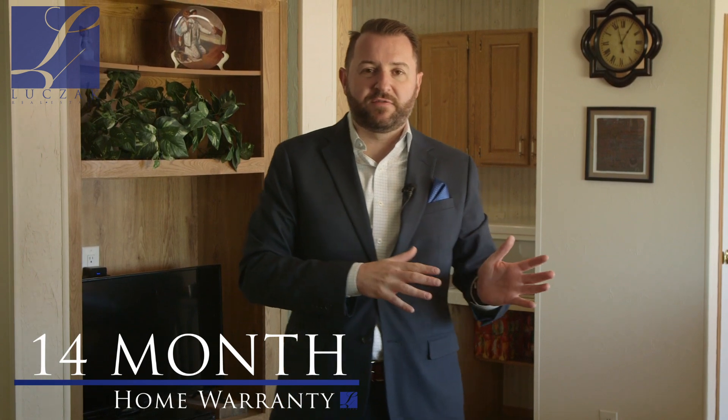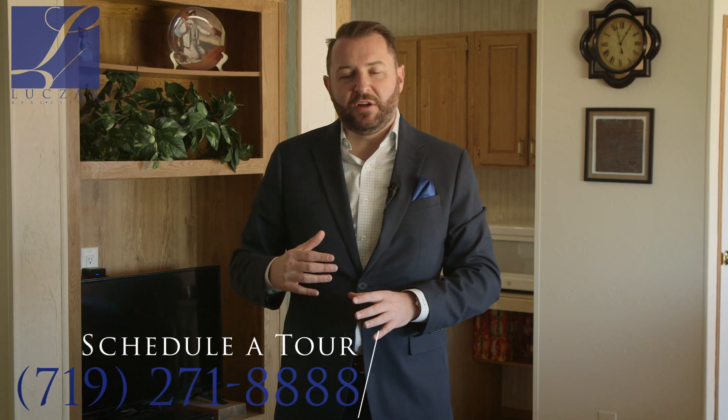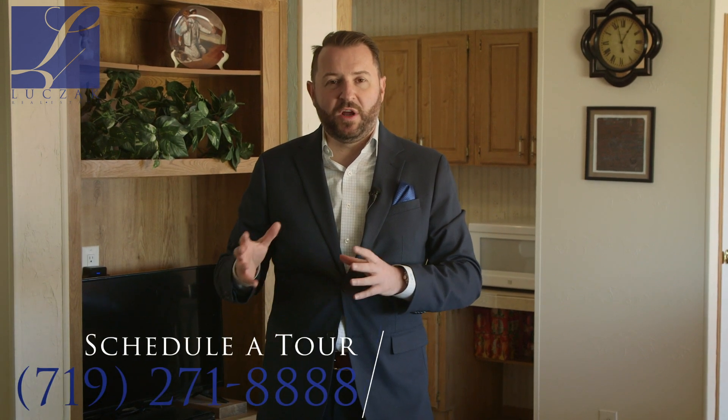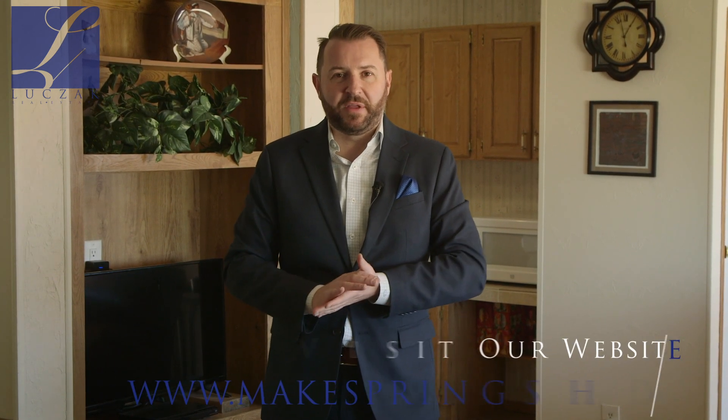Again, this is 20415 Wigwam Road. Like with all my properties, this home does come with a 14-month home warranty transferable to the new owner upon purchase. If you'd like more information, please give me a call directly at 719-271-8888, or visit my website at www.makespringshome.com. Thanks for checking it out.